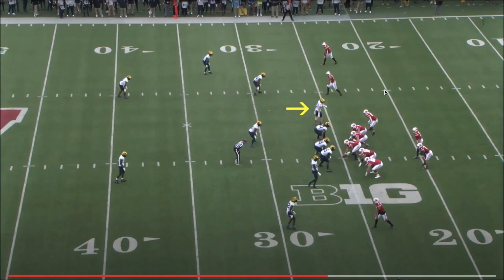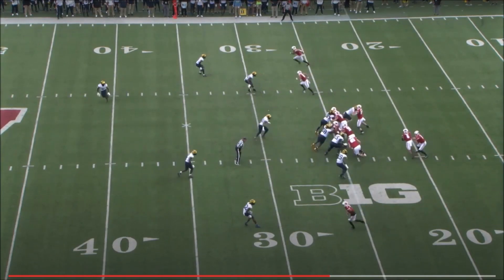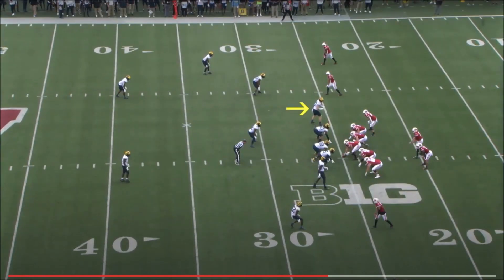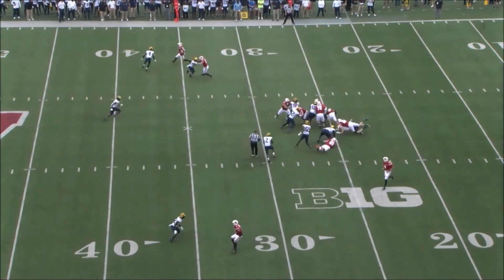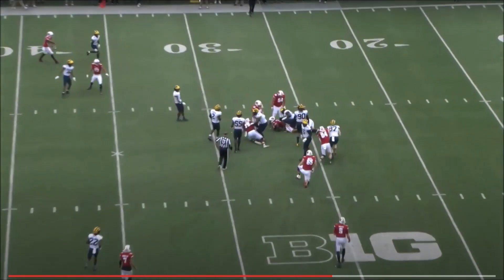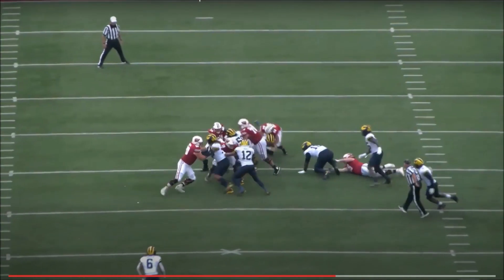This play showcases Aiden Hutchinson as a run defender. He comes upfield, seals the edge again — making sure nothing comes outside of him — but also jabs and pushes the tight end out of the way. He grabs and push-pulls the tight end off, then finds the running back. He's not in great position to make the tackle, but grabs his lower body, gets his ankles, and trips him up for a loss of one. That's exactly what you want from a defensive end who's keeping contained, narrowing the running lane.